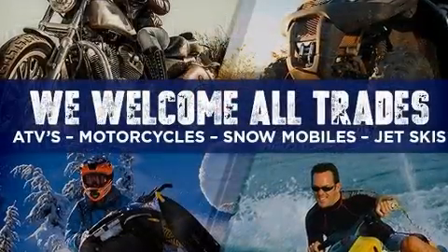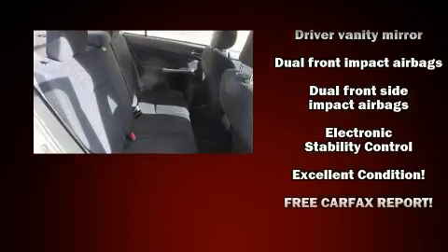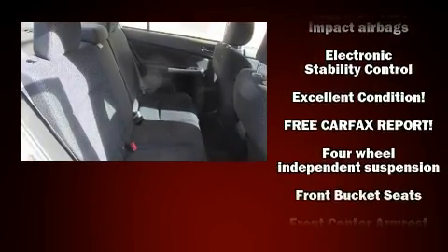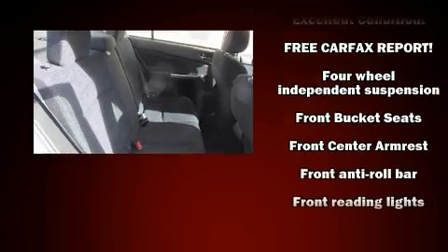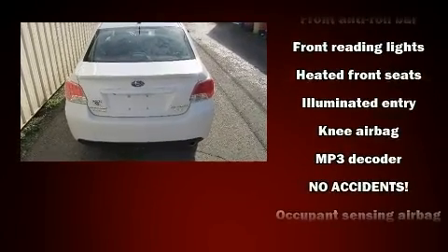Subaru ensures the safety and security of its passengers with equipment such as dual front impact airbags, head curtain airbags, traction control, brake assist, a security system, and four-wheel disc brakes with ABS.